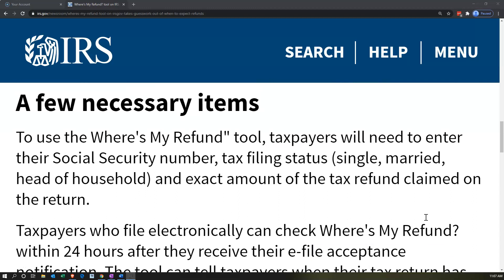A few necessary items to use the Where's My Refund tool: taxpayers will need to enter their Social Security number, tax filing status — meaning either single, married, or head of household — and the exact amount of the tax refund claimed on the return. You basically want to have your copy of the return in front of you so you can fill those out.